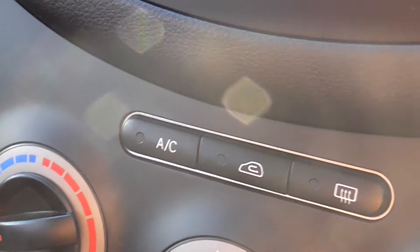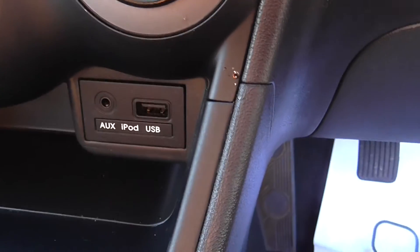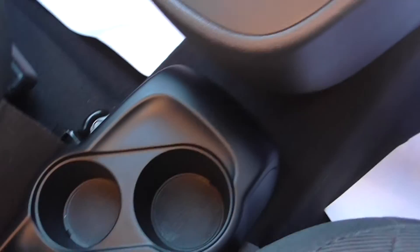This is a CD player and MP3 compatible. Coming down the car then, as you can see the car has got built-in air conditioning. The car has also got AUX, iPod and USB connectivity, and two cup holders there if needed.